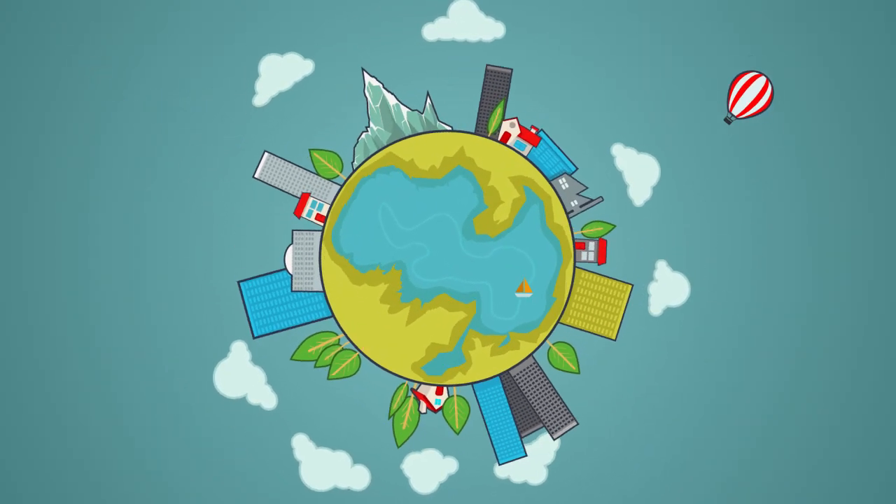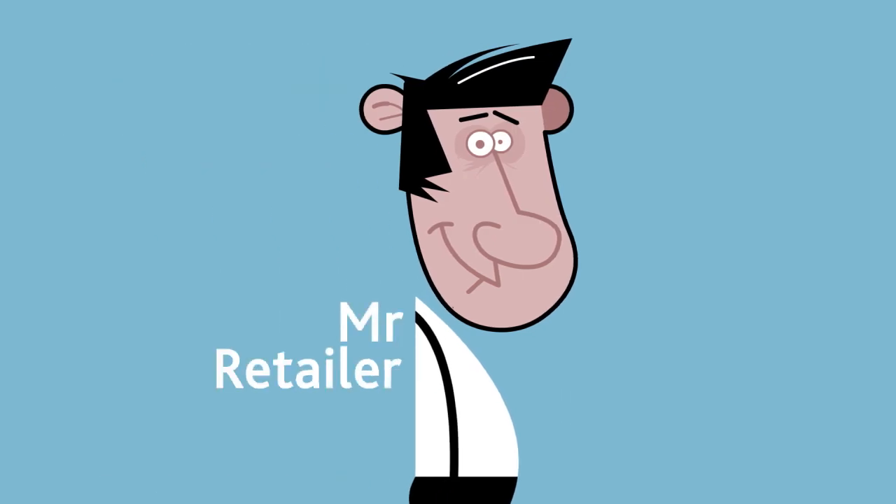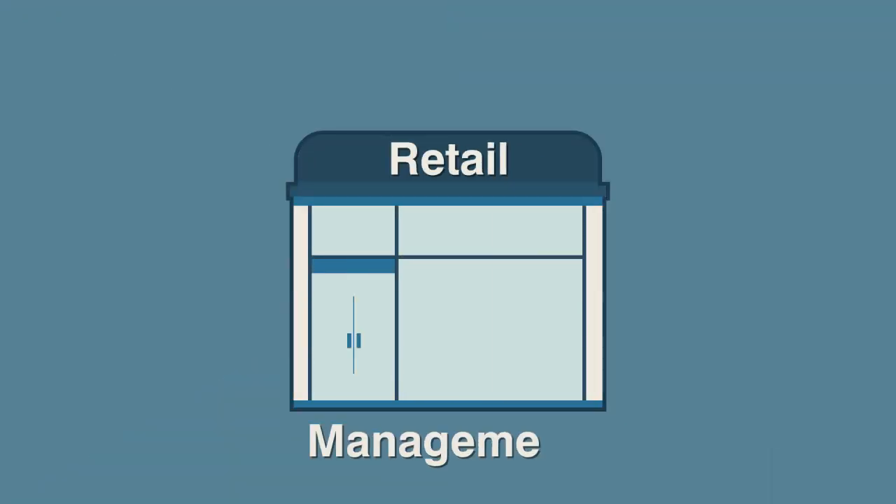No matter where you are in the world, being a successful retailer requires managing many aspects of retail. Nimbus makes retail management easy and efficient. Manage your business from anywhere on any device with Nimbus online retail management system.